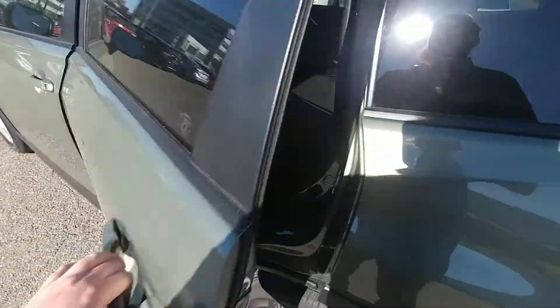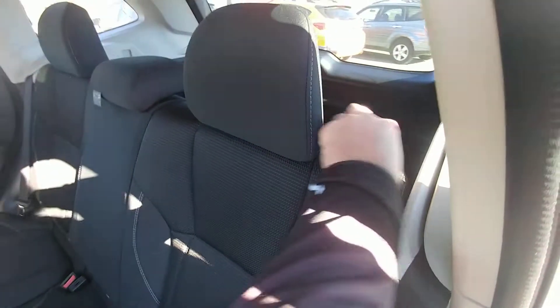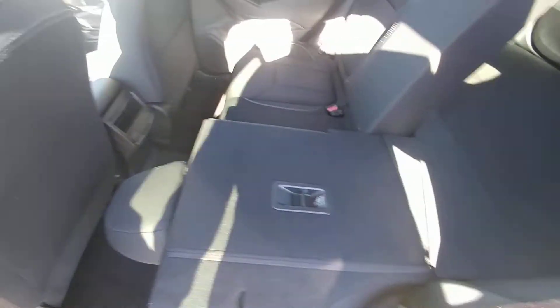In the second row, plenty of room. You can fit three people comfortably across. These seats also fold virtually flat if you need more room to carry stuff — 60-40 split.